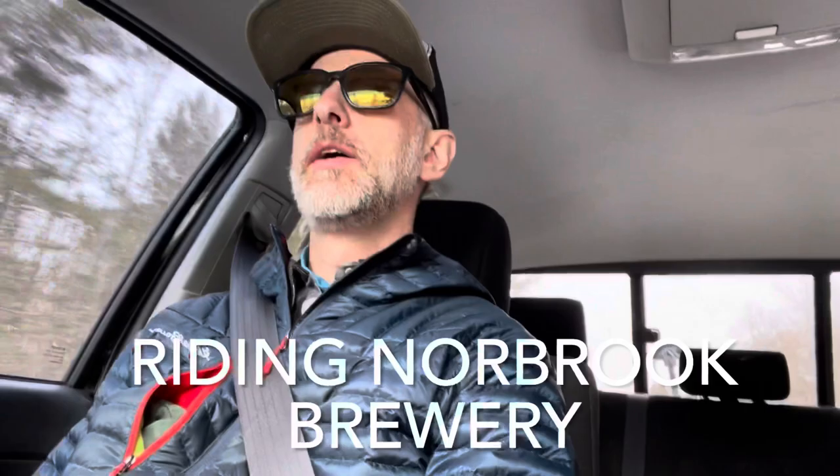What up y'all, Stefan from Berkshire Bike and Board here. Gonna take you on a little cruise through Norbrook today - midwinter, nice and cold, trails being groomed. I'm gonna give you a little taste of what that's all about. Stay tuned.